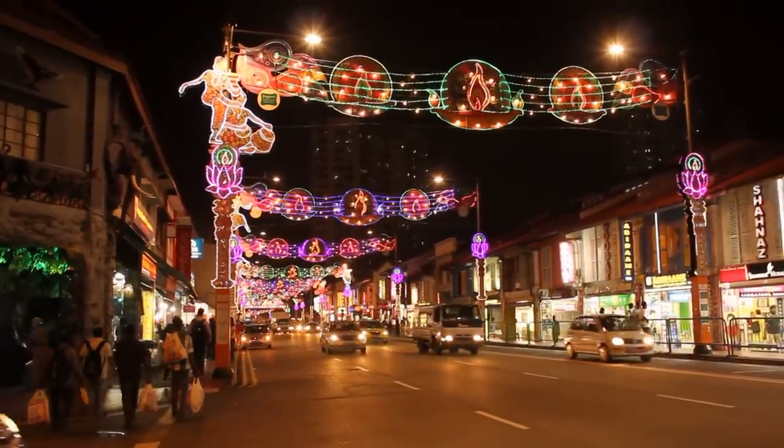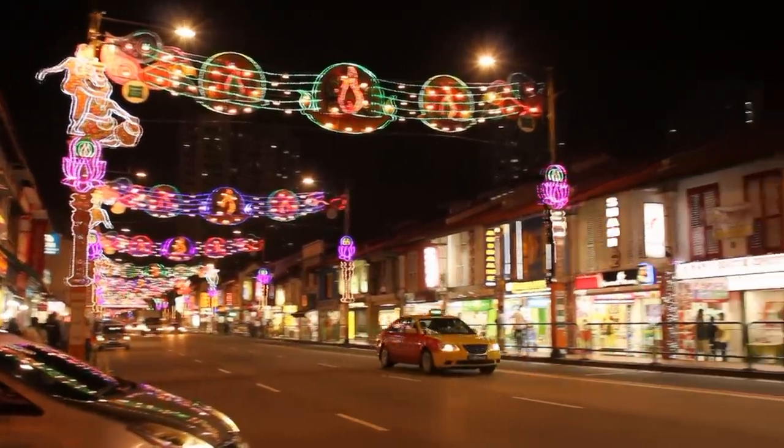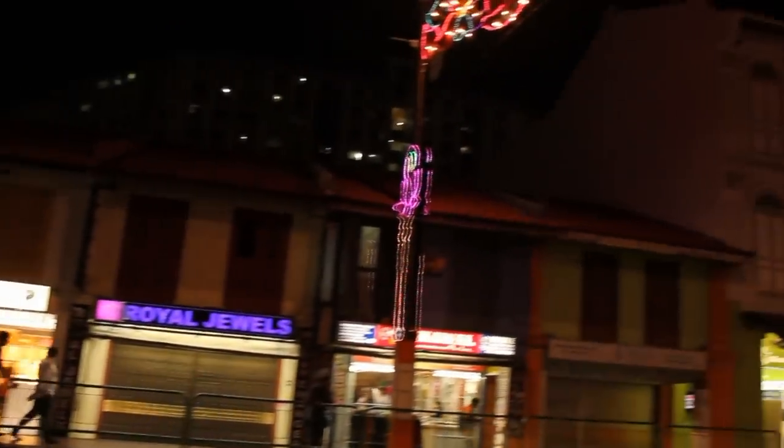Hey guys, welcome to Little India. As you can see, I caught Little India during the festival of Deepavali, so the streets are beautifully decorated.